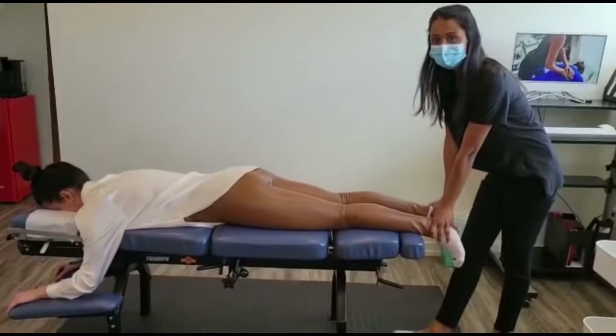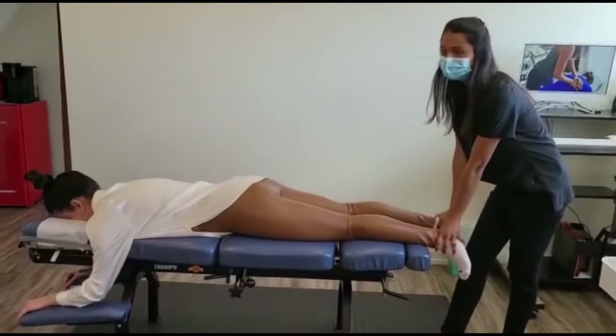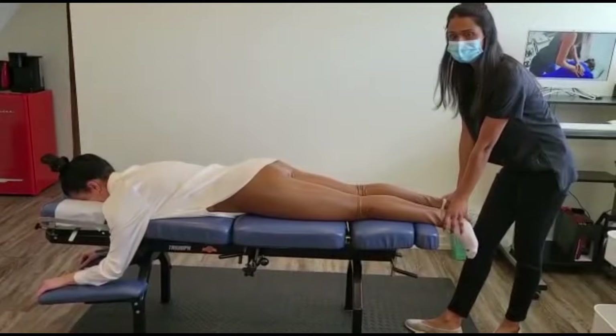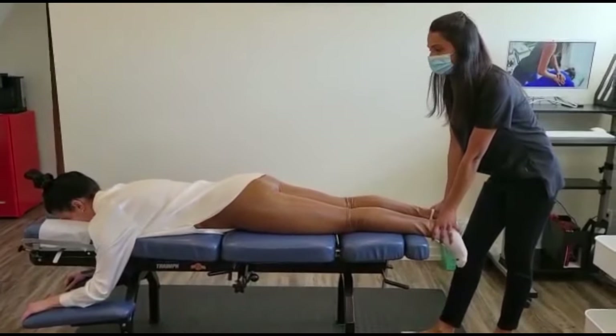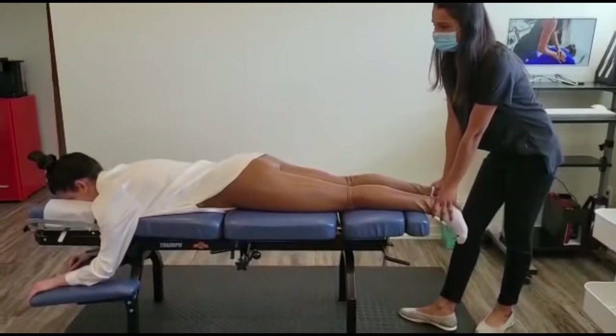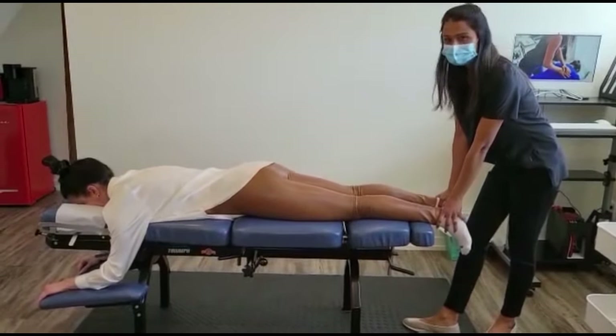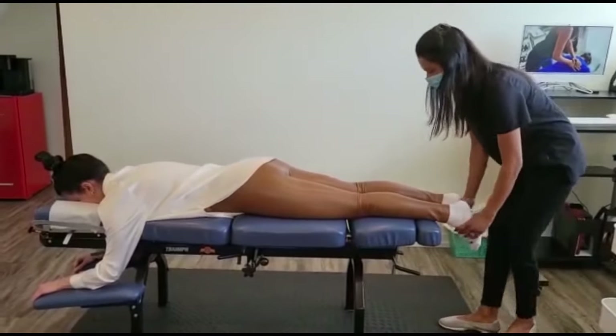Elana has lower back issues as well as neck tightness, but she doesn't like her lower back manually adjusted. So we're going to do a little bit more soft tissue work with her, and then some pelvic drops using the arthrostim, which is much easier on her back. Her lower back always gets into a spasm, so have a look at the adjustment today.